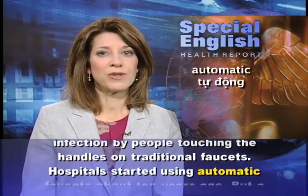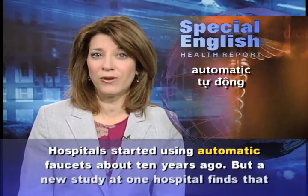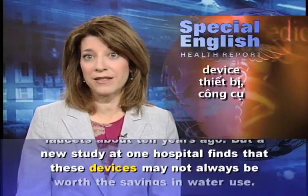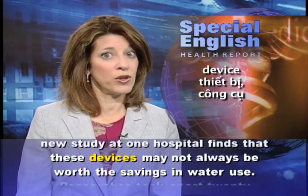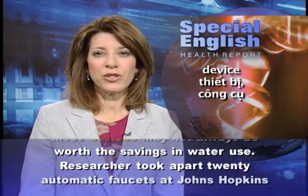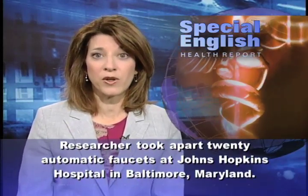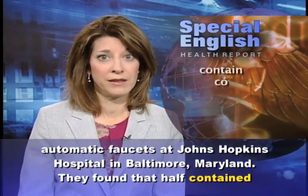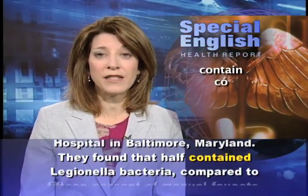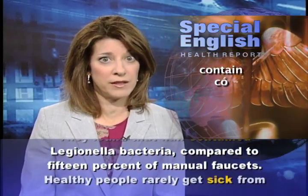Hospitals started using automatic faucets about 10 years ago. But a new study at one hospital finds that these devices may not always be worth the savings in water use. Researchers took apart 20 automatic faucets at Johns Hopkins Hospital in Baltimore, Maryland. They found that half contained Legionella bacteria, compared to 15% of manual faucets.